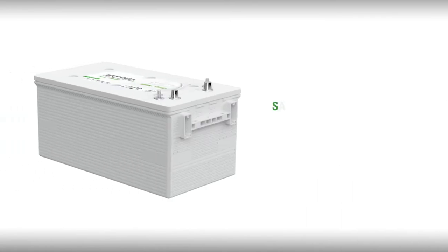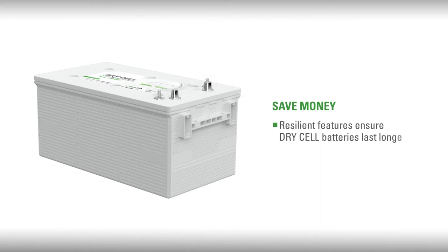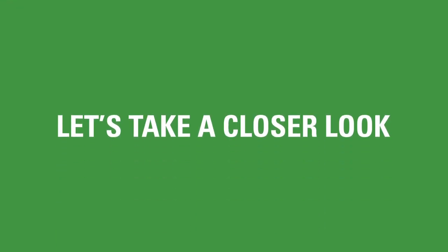Thirdly, and most importantly, Discover will save you money with battery technology and resilient features that ensure Drycell batteries last longer. So, let's take a closer look.